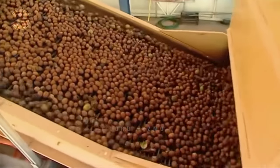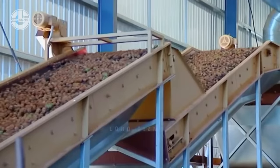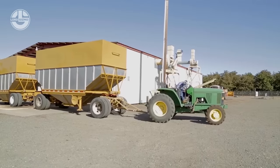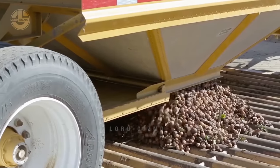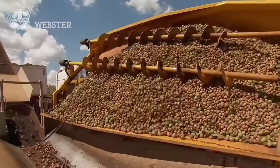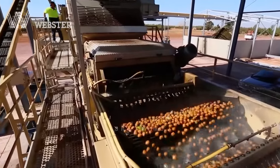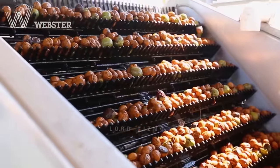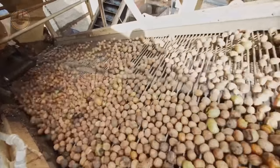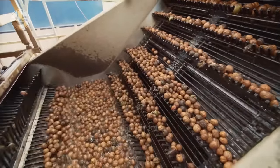A walnut hulling and drying facility processes harvested walnuts, transforming them from their green outer hulled state into the familiar dry shelled nuts ready for consumption or further processing. They primarily use huller machines, which are tasked to separate the green fleshy outer hull from the hard inner shell. Different types of hullers exist, like mechanical disc hullers or water-based flume hullers. In this video, they have used a water huller which uses water jets to separate the husk.